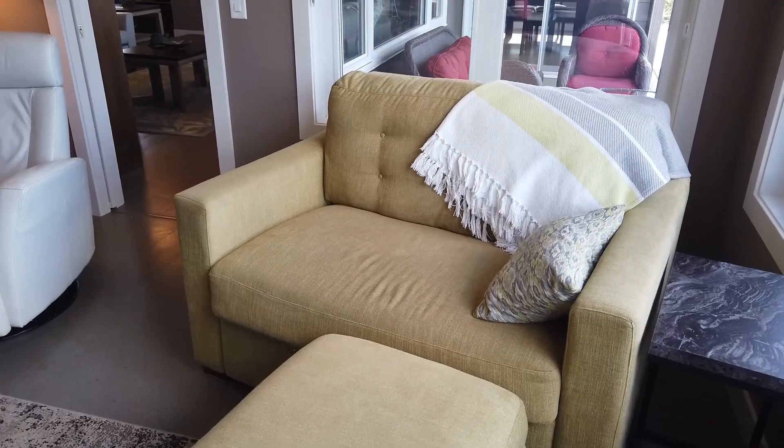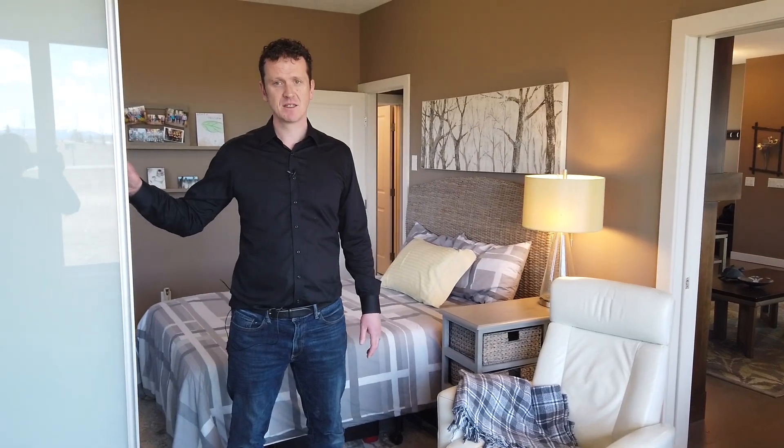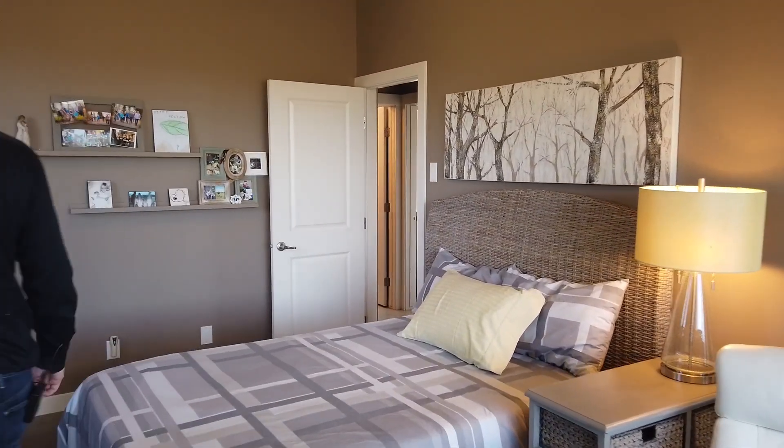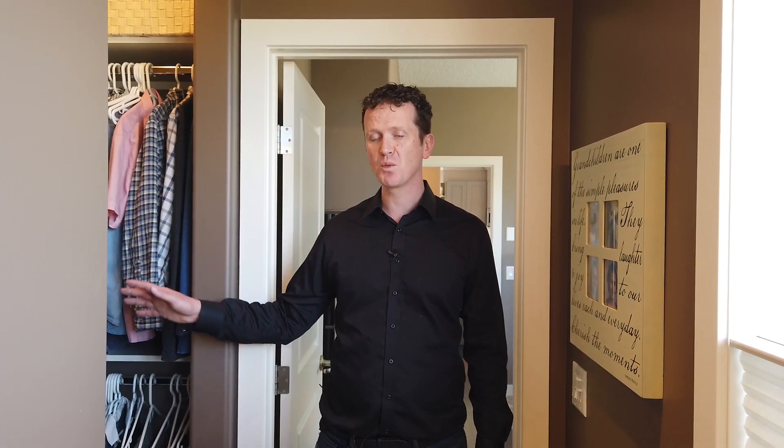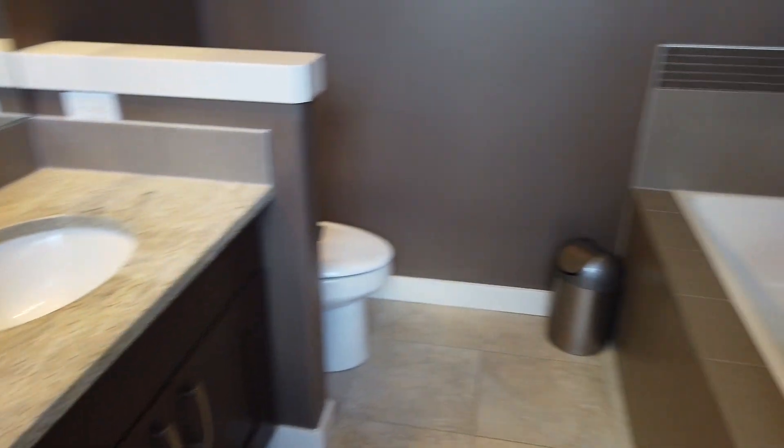This home has two bedrooms, and right now we're in the master. The master has this fabulous getaway room, and if you want a little more privacy, you can get it. Now let's go check out the master ensuite. It does include a good-sized walk-in closet. As we head into the bath, we see dual sinks with granite countertops and a really good-sized tub.